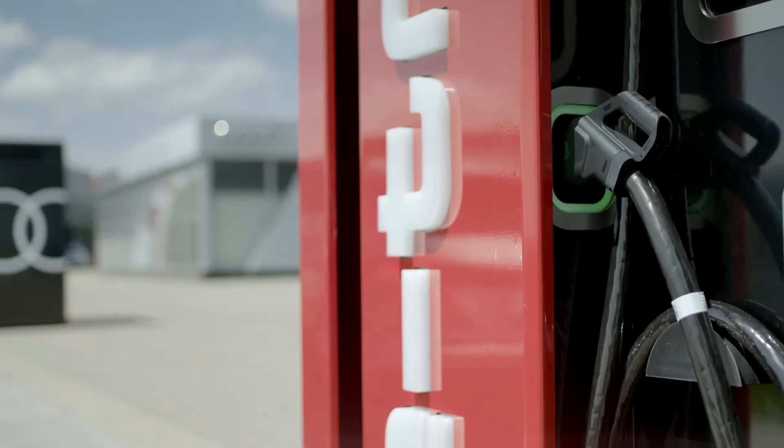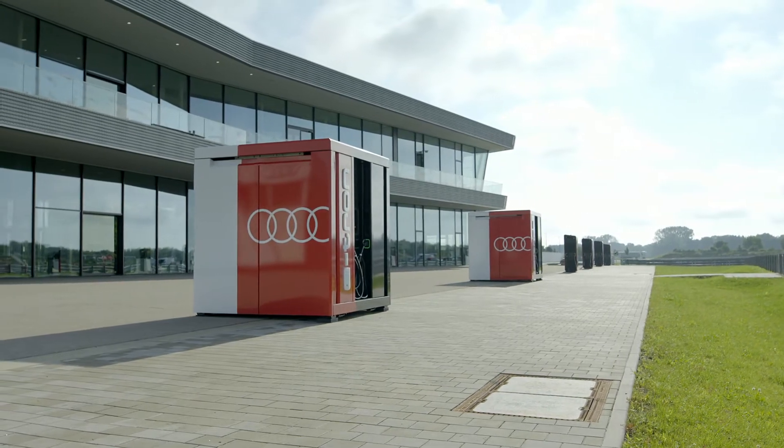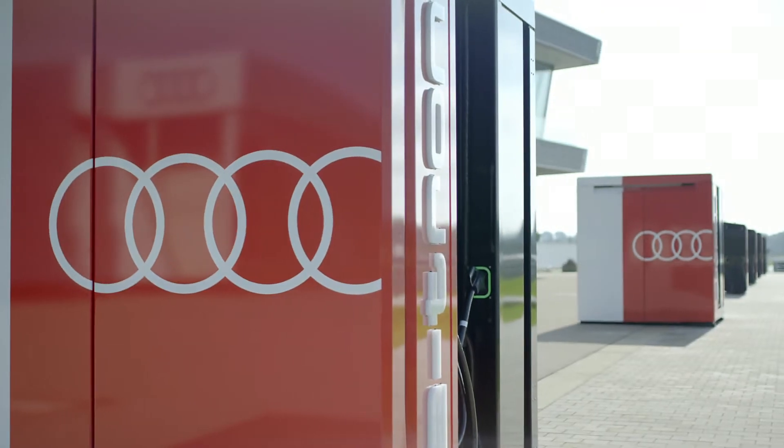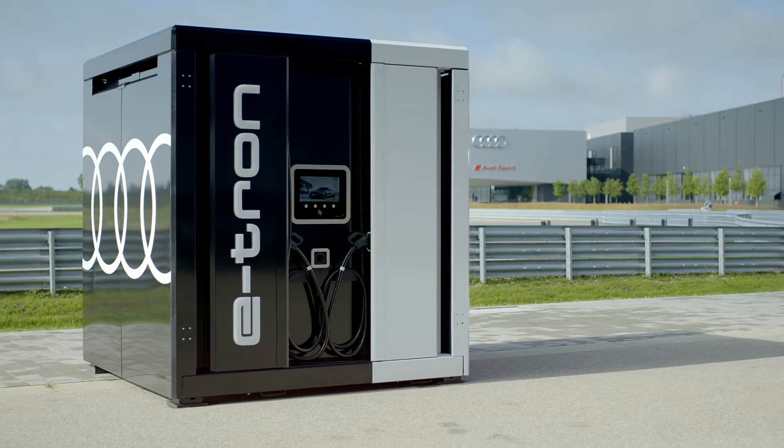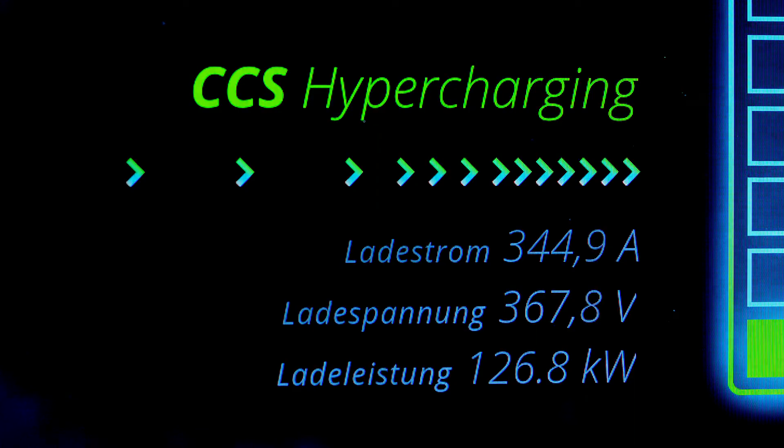In other words, we take electricity from the public grid and fast feed a lot of power into our vehicles. As soon as we have a flat sealed surface, we can park the cube. The whole thing also works as a stand-alone solution — it can be parked and you can fast charge in a few minutes.